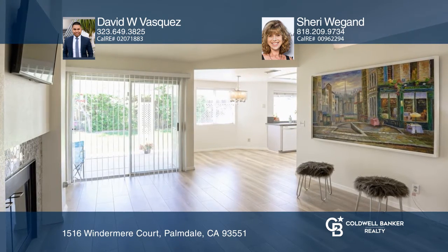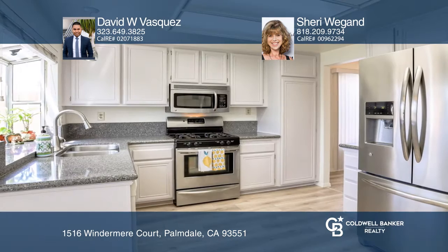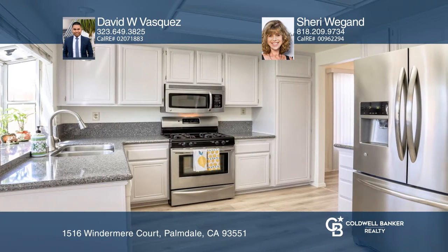This gorgeous three-bedroom, two-bath home is on a tree-lined cul-de-sac in a desirable West Palmdale neighborhood. This stunningly remodeled home features over 1,500 square feet of spacious living, high-vaulted ceilings, newly installed laminate flooring, and fresh interior and exterior paint.